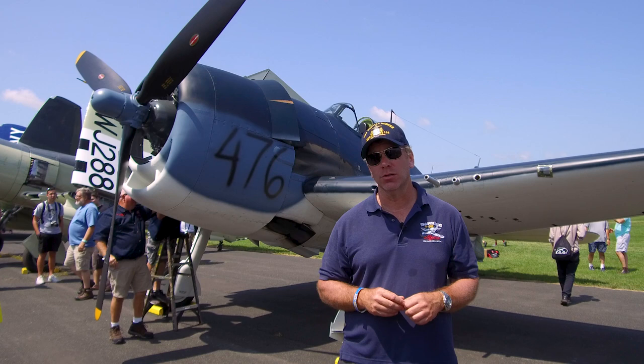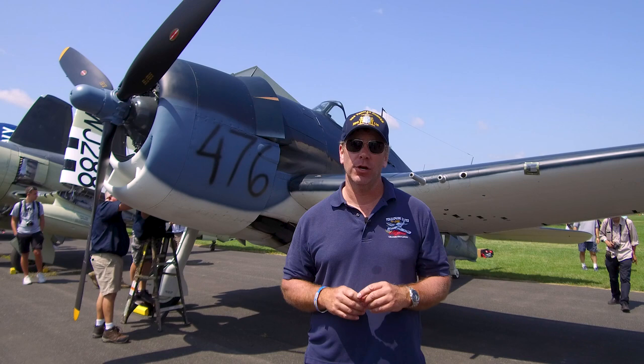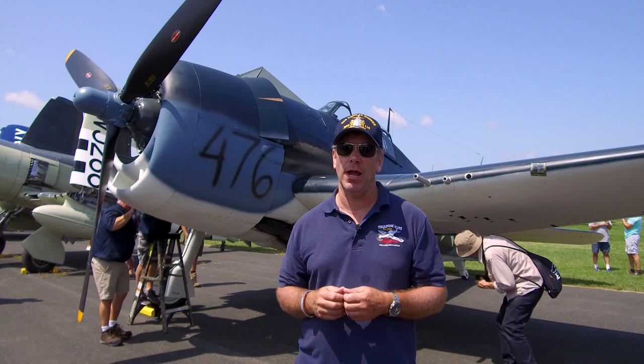That's about a 19-to-1 kill-to-loss ratio — the best of any fighter of all time — and the only other airplane that ever eclipsed that is the F-15 Eagle. So this thing is just a fighter pilot's aircraft.